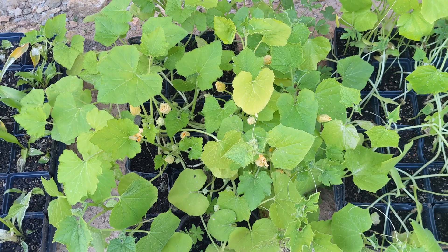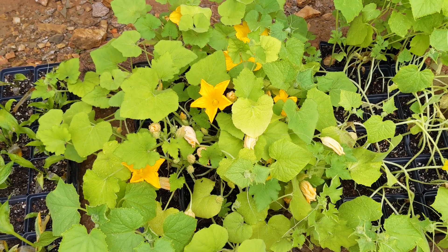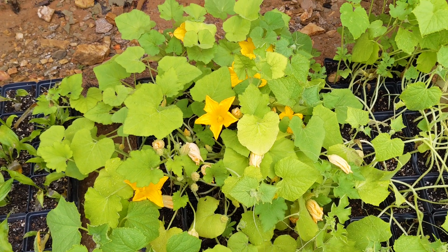These various squash plants started to grow blossoms and three days later they were getting massive. We'll be transplanting them as well as cucumbers and peppers into the garden in our next vlog.